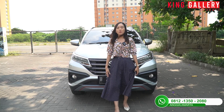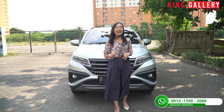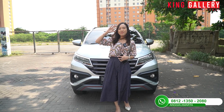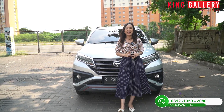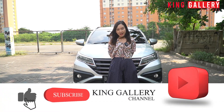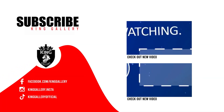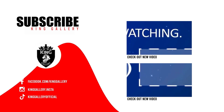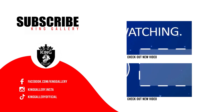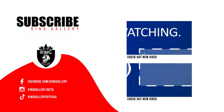Mungkin sekian dari Anggi, semoga video ini bermanfaat dan bisa jadi referensi untuk kalian semua. Pusatnya beli mobil bekas berkualitas dengan banyak garansi cuma ada di King Gallery. Anggi mohon pamit undur diri, sampai jumpa, semoga mobil ini bisa ada di garasi rumah kalian. Jangan lupa untuk selalu support kita dengan cara like, comment, and subscribe YouTube channel kita di King Gallery Channel. Terima kasih telah menonton.